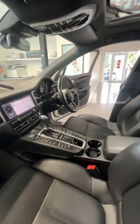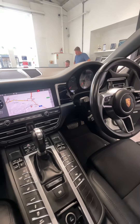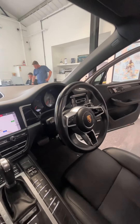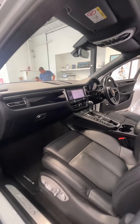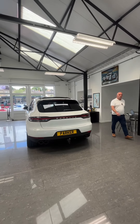It comes with Bose music, fully electric memory seat, electric lumbar support, paddle shift controls, and a sports steering wheel. Fantastic looking, great condition. Thanks for watching — if there's anything else we can help you with, just give us a call at the garage.